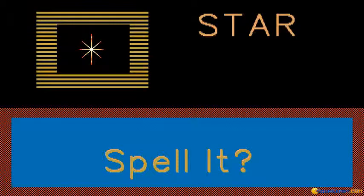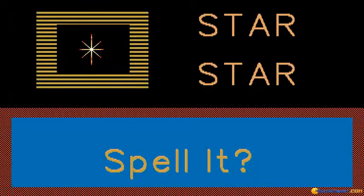S-T-A-R. Now you can spell star. S-T-A-R. That was very good.